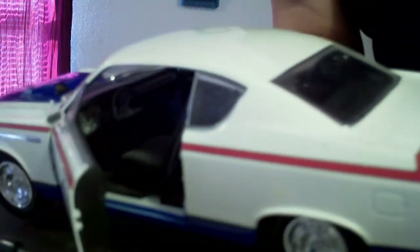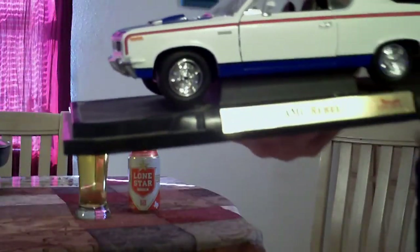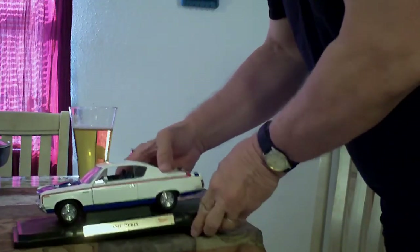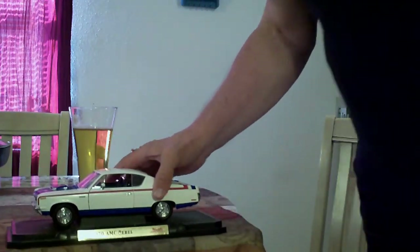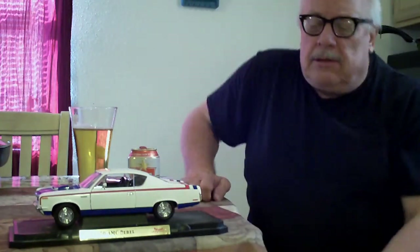This right here is my dream car. I drove it, I rode in it, my brothers owned it. This is just a rare breed — you won't find this anymore, and that's what makes it so special.